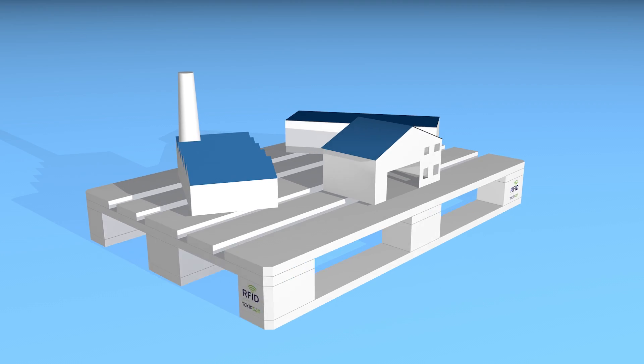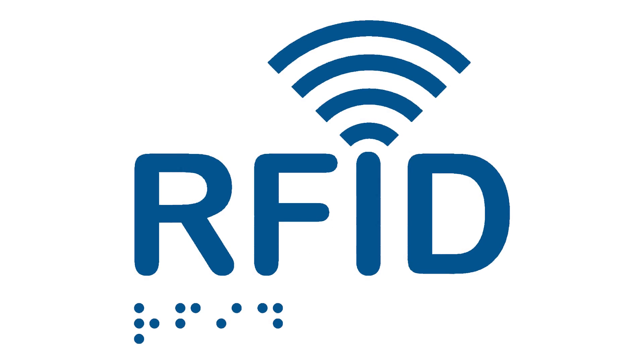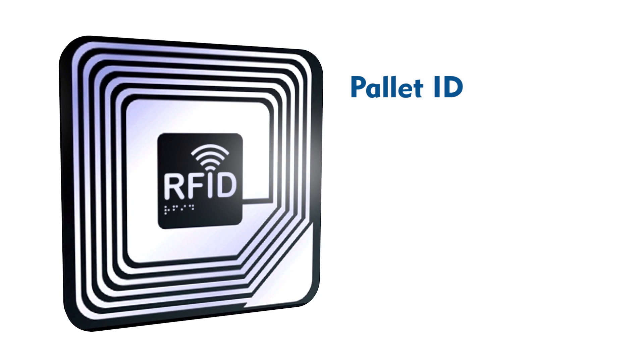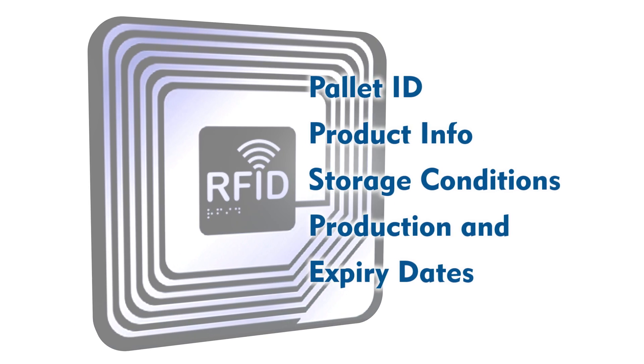These smart pallets can be used in warehouses, manufacturing facilities, and fields equipped with RFID technology widely used all over the world. RFID chips on smart pallets keep a pallet identity as well as essential information — including the products located on the pallet, the storage conditions, production and expiry dates — all of which can be saved on these chips.